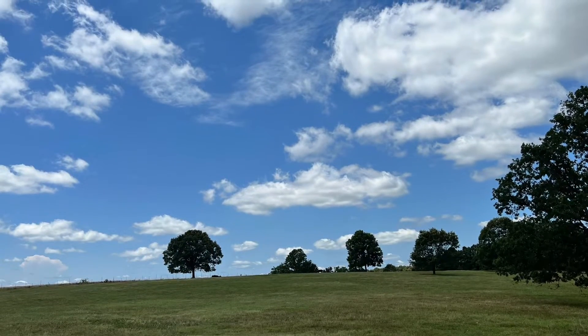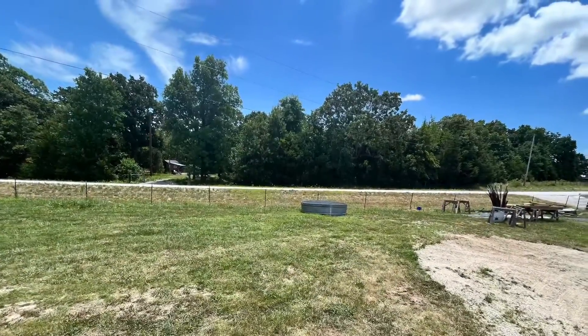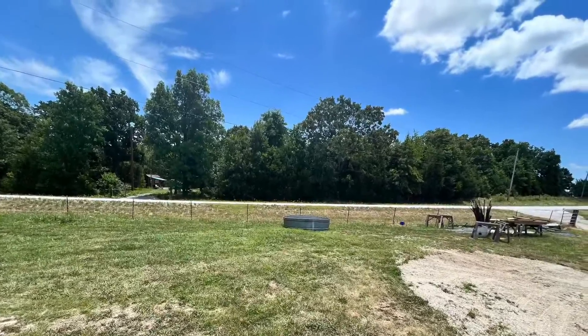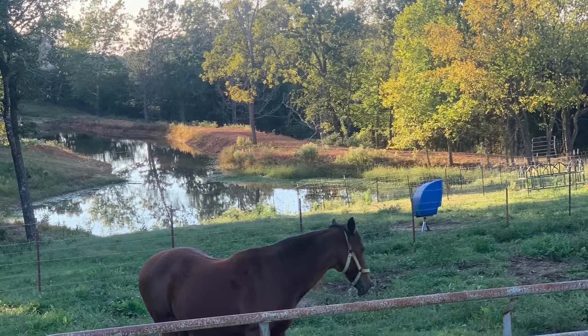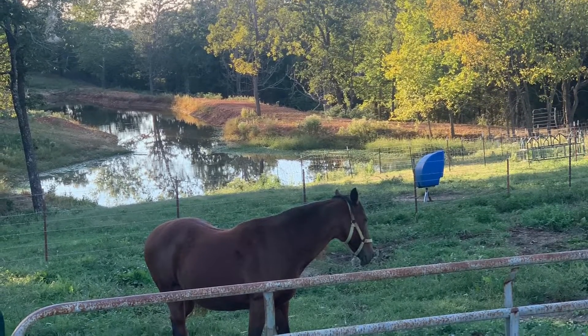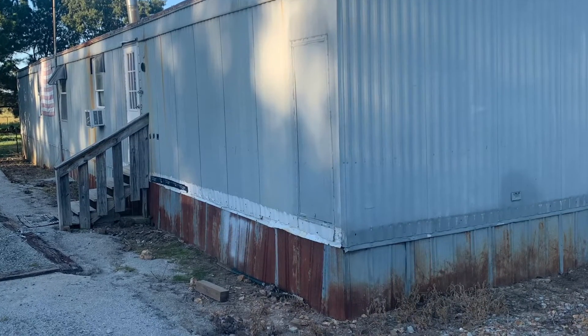We've got a 16-acre farm with good pasture and good fencing. It sits on paved Highway 235 between Pendle and Yellville, Arkansas. To get you started is an older three-bedroom, two-bath mobile. Let's go on in and see what it looks like inside.